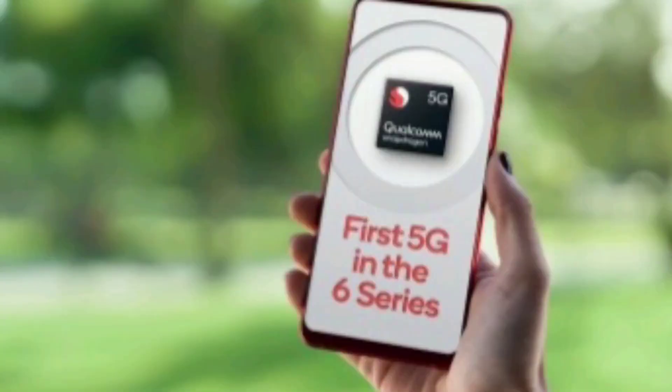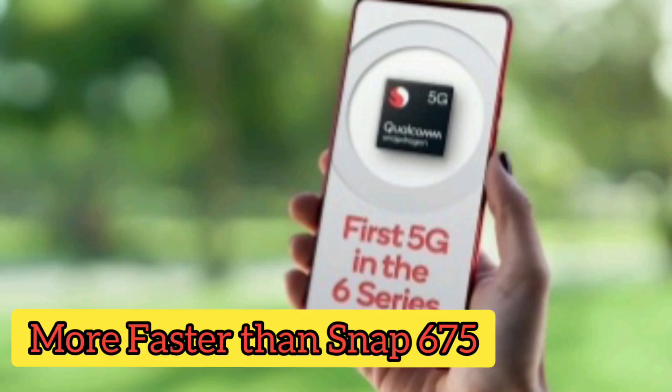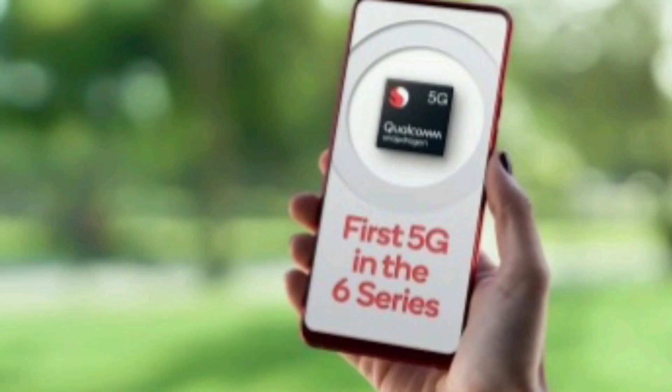This is called Qualcomm. The Snapdragon 675 compared to the Snapdragon 690 — the 690 has a faster CPU and faster graphics.